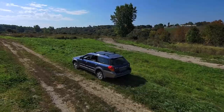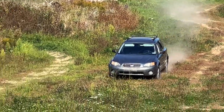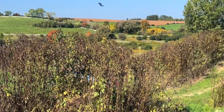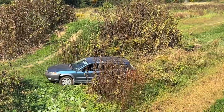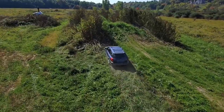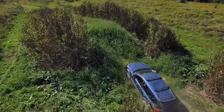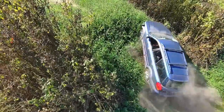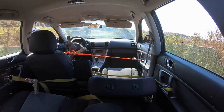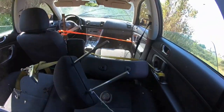Holy crap! Well, it jumped - wasn't wild, but where's it going now? It's rolling off. Good, stay there. We'll be right back.